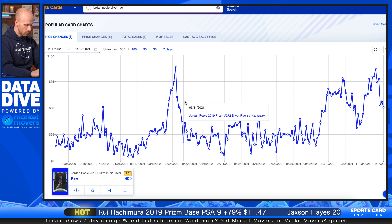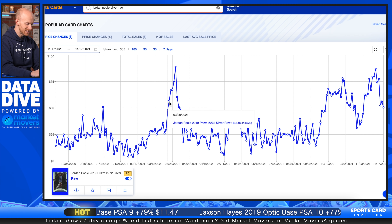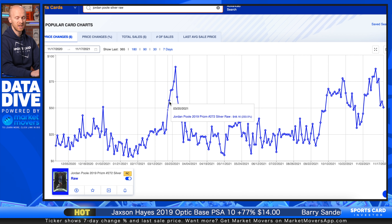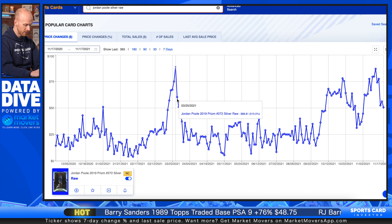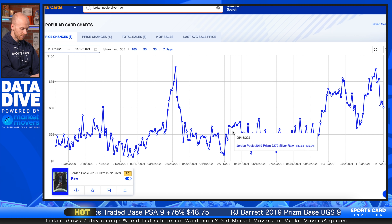And that's exactly what happened here with this Poole card. If you had listed this card after it doubled, right around the $50 to $60 range, you would have been doing much better and had a fantastic chance of selling. If you list the card for $50 when it's already coming down, it's much harder to get a buyer and you can miss your window entirely.